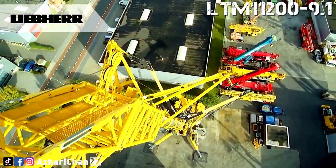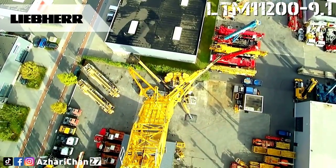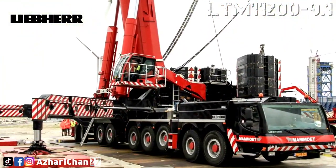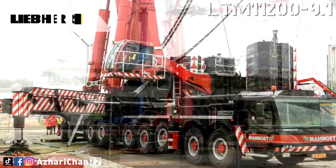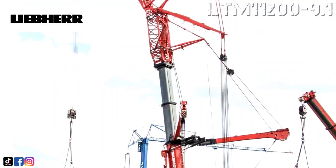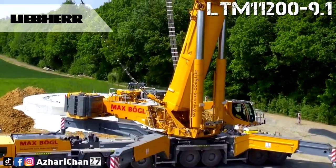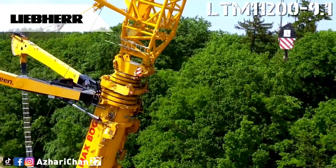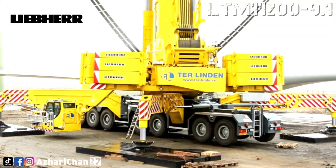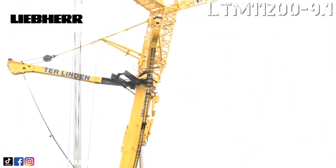The LTM 11200 hosts a loaded operator cab mounted on rubber shock absorbers, and it comes with amenities operators will appreciate, including air conditioning, a comfortable operator seat, and ergonomically designed crane controls. All electronics are powered by a 24-volt electric system. There are also several optional features available for those looking to stretch its capabilities, including a self-assembly boom, second hoist gear, third hoist gear with luffing block, a telescopic boom extension, a guying system for telescopic boom Y, and lattice jibs.